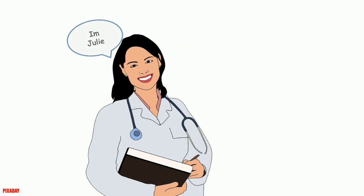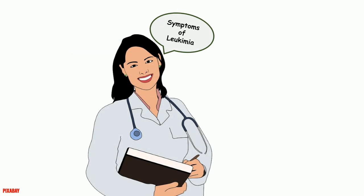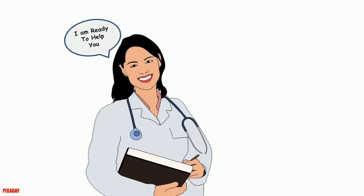Hi, I am Julie. On this occasion I will talk about symptoms of leukemia in children, and I am ready to help you. Hope you enjoy it.